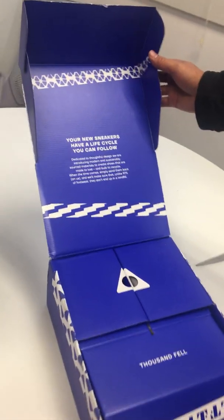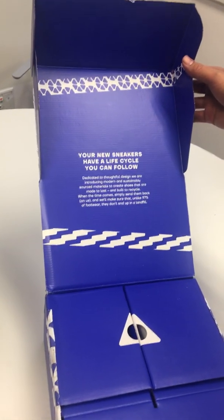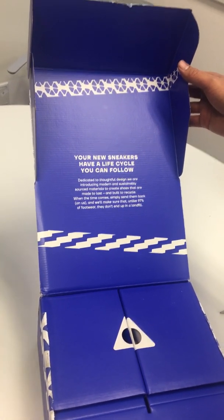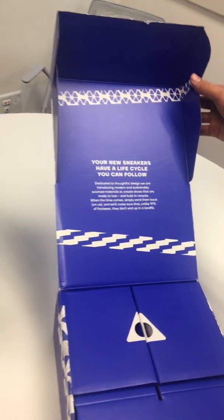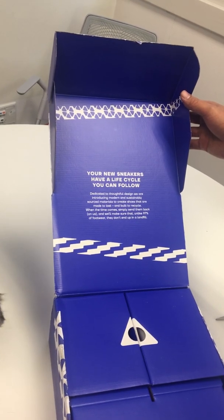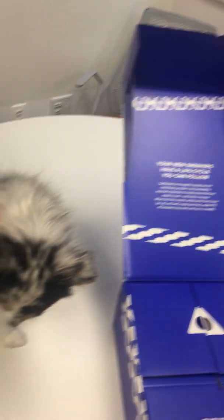Your new sneakers have a life cycle that you can follow. Dedicated to thoughtful design, we are introducing modern and sustainably sourced materials to create shoes that are made to last and built to recycle. When the time comes, simply send them back on us and we'll make sure that, unlike 97% of footwear, they don't end up in a landfill.